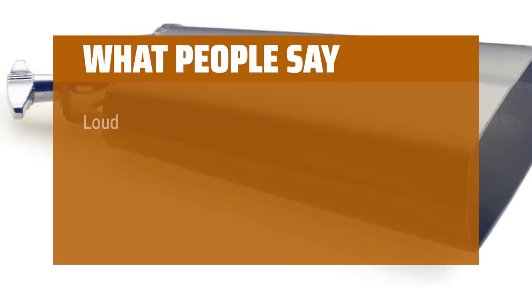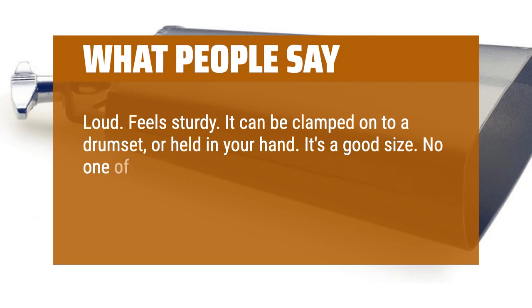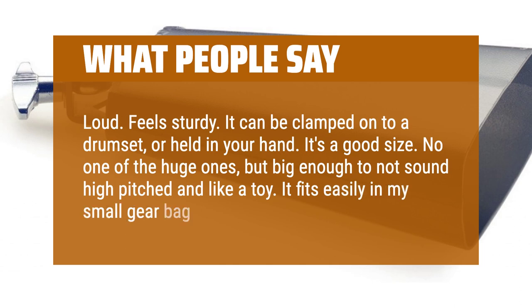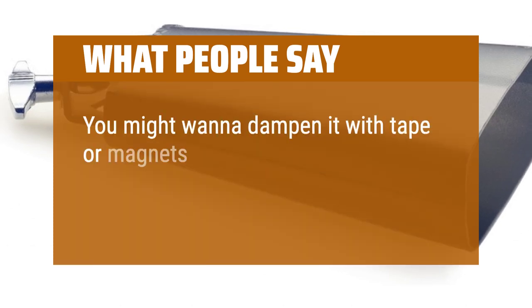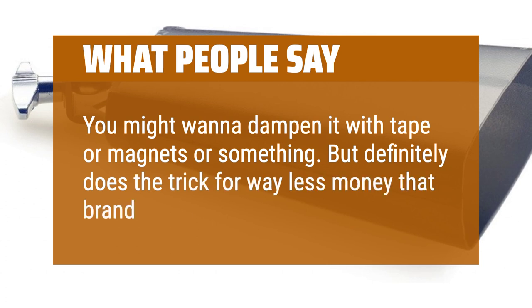What People Say: Loud. Feels sturdy. It can be clamped onto a drum set or held in your hand. It's a good size — not one of the huge ones, but big enough to not sound high-pitched and like a toy. It fits easily in my small gear bag. The sound is the best part. You might want to dampen it with tape or magnets or something, but definitely does the trick for way less money than brand name.